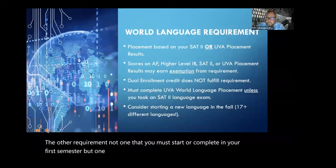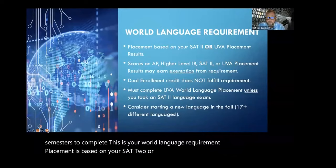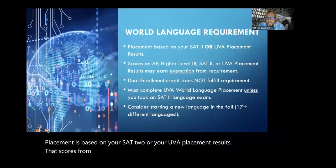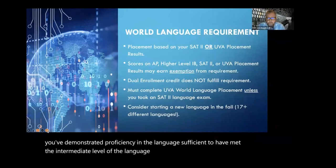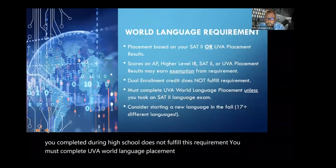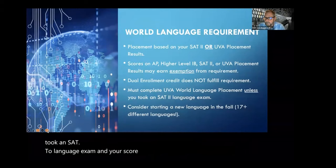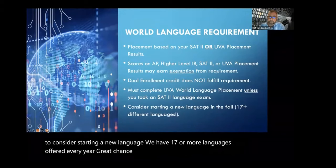The other requirement — not one you must start or complete in your first semester, but one to pay attention to because it can take up to four semesters to complete — is your world language requirement. Placement is based on your SAT-2 or your UVA placement results. Scores from AP, higher level IB, SAT-2, or UVA placement may earn you exemption from the requirement. Exemption is not credit — it simply means you've demonstrated a proficiency sufficient to have met the intermediate level. Dual enrollment credit from high school does not fulfill this requirement. It's also an opportunity to consider starting a new language — we have 17 or more languages offered every year.